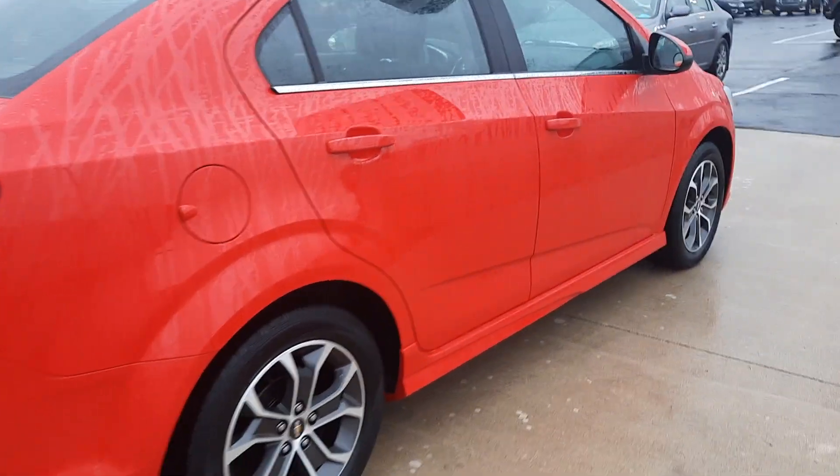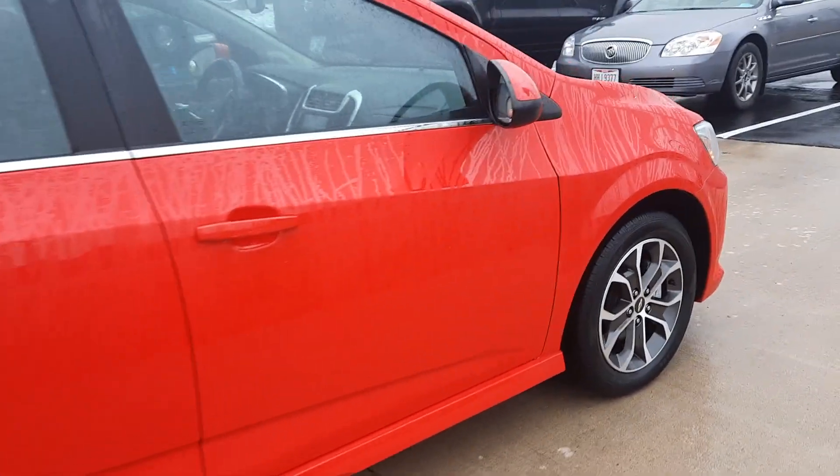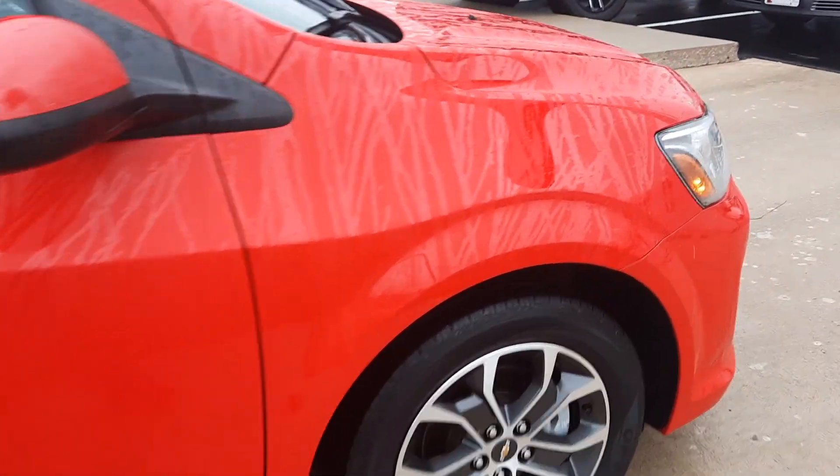Outside is in good shape. Tires look good all the way around.